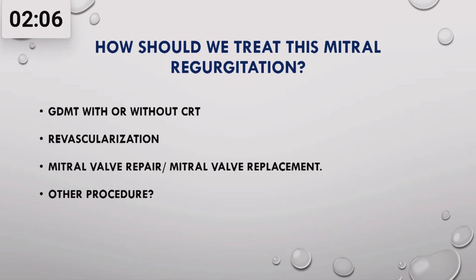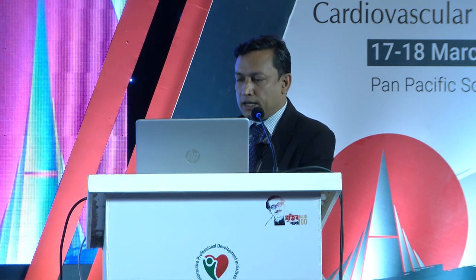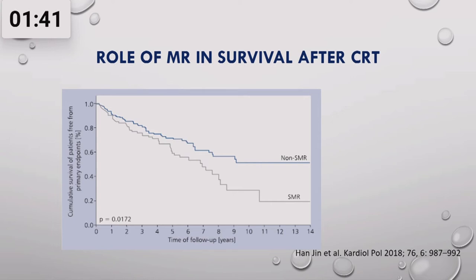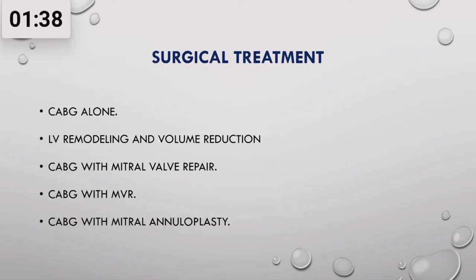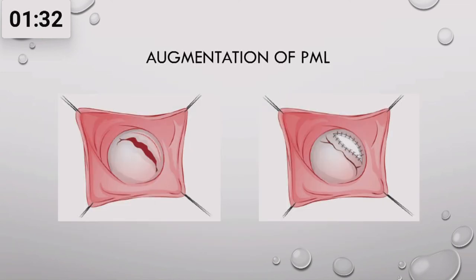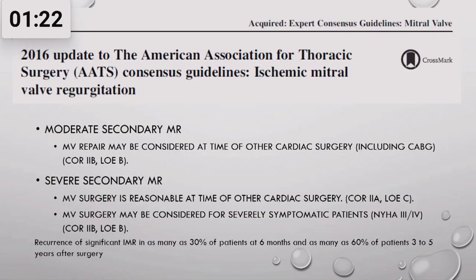Treatment options include guideline-directed medical therapy (GDMT), CRT, revascularization, and mitral valve repair among other procedures. Even with best GDMT, the four-year mortality rate is around 40%. CRT definitely improves mitral regurgitation, but persistence of MR following CRT indicates a poor prognosis. Different surgical treatments including LV remodeling, mitral valve repair, and papillary muscle approximation have failed to improve survival in the STRESS trial and many other trials.